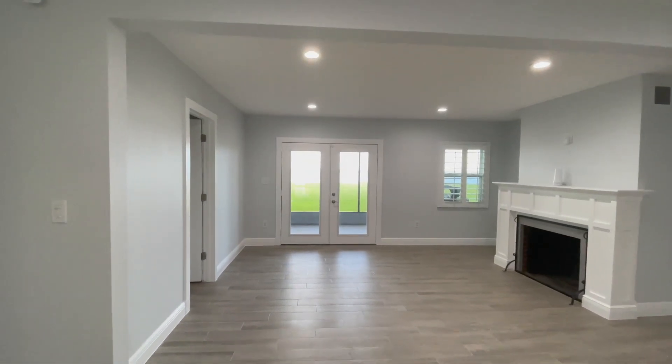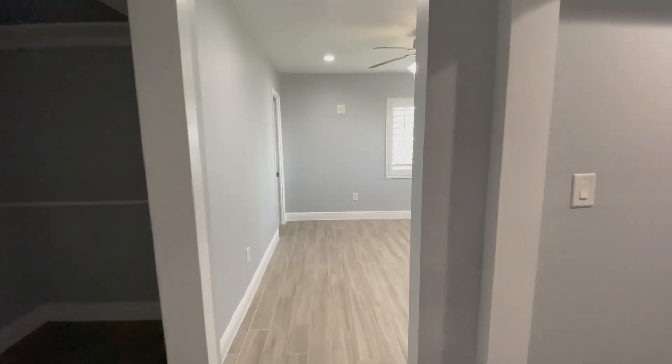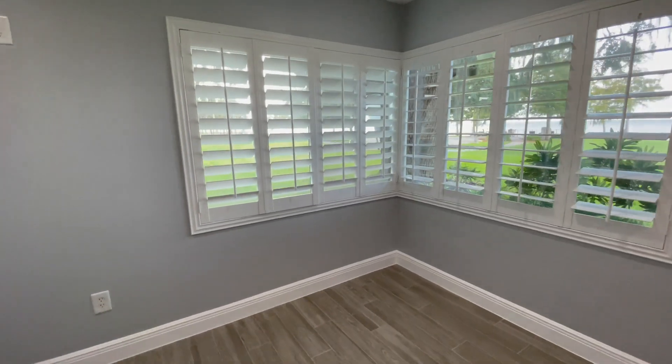Although this home was built in 1949, you'll see that very little from that era still exists, and the home has been completely renovated. This is the master bedroom — let's check out the lake view.